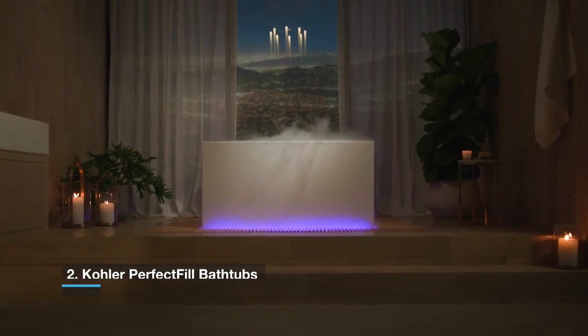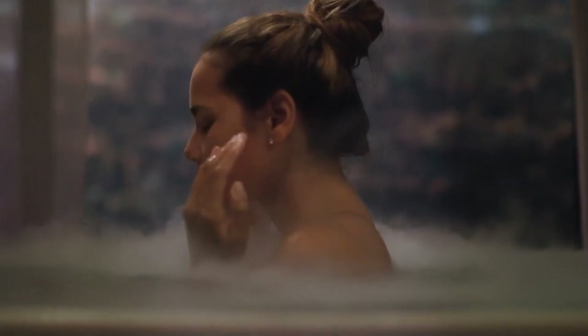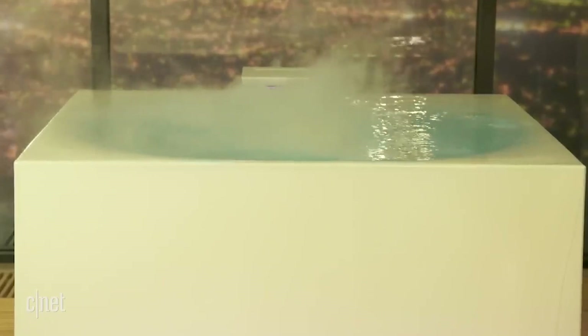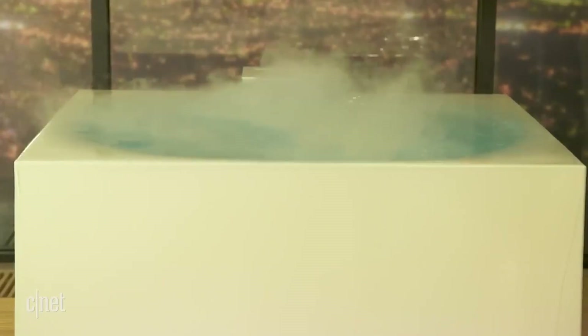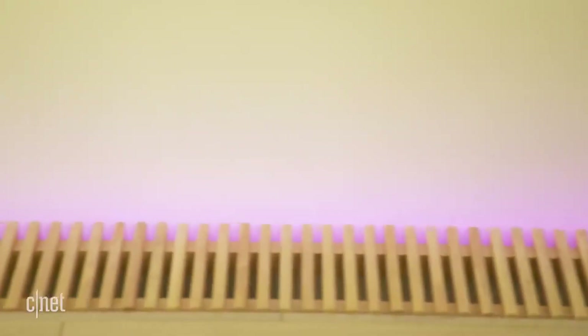Number 2 is Kohler Perfect Fill Bathtubs. Kohler's much-touted Perfect Fill technology has finally arrived, bringing a sigh of relief to stressed parents worldwide. At CES 2022, the business stated that their Smart Bath technology, which allows you to fill a bathtub with a single voice command, will be available. So, if you're downstairs making supper and want Alexa or Google to start the kid's bath, all you have to do is ask. Perfect Fill is made up of a drain kit and a digital valve that work together to bring the bath to the temperature and depth you choose, so you won't have to worry about flooding the bathroom because you forgot it was on.